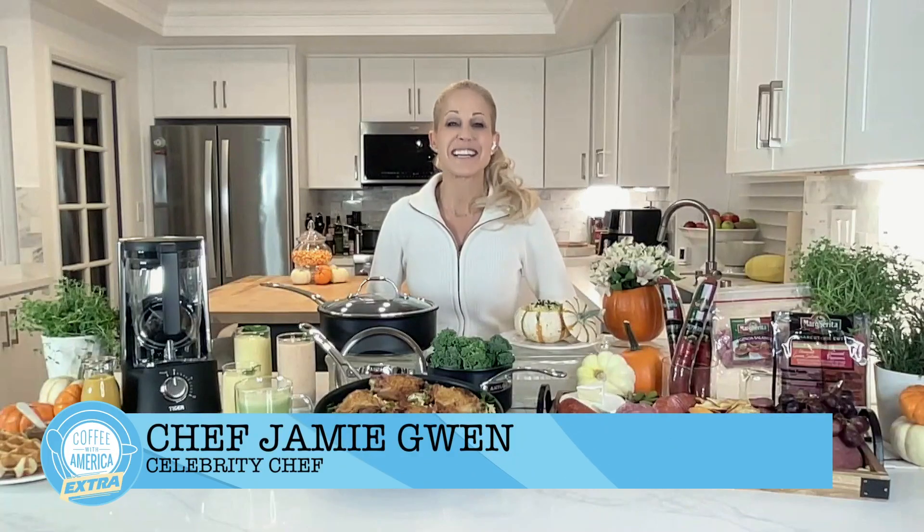Chef Jamie Gwen is here to share her top picks for holiday gifts that are sure to impress any culinary enthusiast. Chef Jamie Gwen here — here's what's trending in the kitchen.